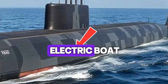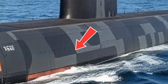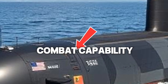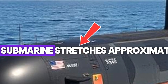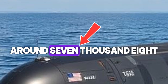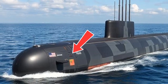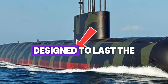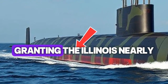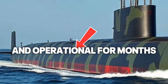Built by General Dynamics Electric Boat, the USS Illinois represents the Block III variant of the Virginia-class, featuring revolutionary redesigns aimed at cost reduction, improved efficiency, and enhanced combat capability. The submarine stretches approximately 377 feet in length and displaces around 7,800 tons submerged, allowing it to maneuver with remarkable agility despite its massive frame. Its nuclear reactor, designed to last the entire service life of the ship, eliminates the need for refueling, granting the Illinois nearly unlimited range and endurance.